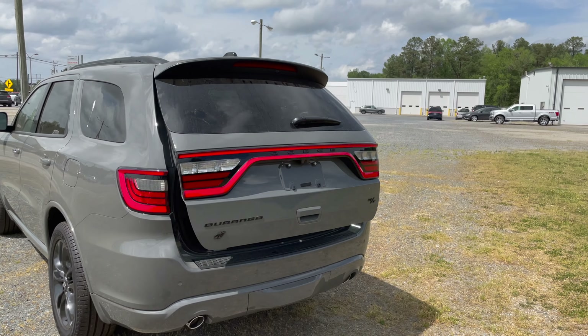Let's look at the window sticker: this is the 2023 Dodge Durango RT with the Black Top and all-wheel drive package. Fuel economy is 17 MPG combined — 14 city, 22 highway. The final MSRP is $61,775.